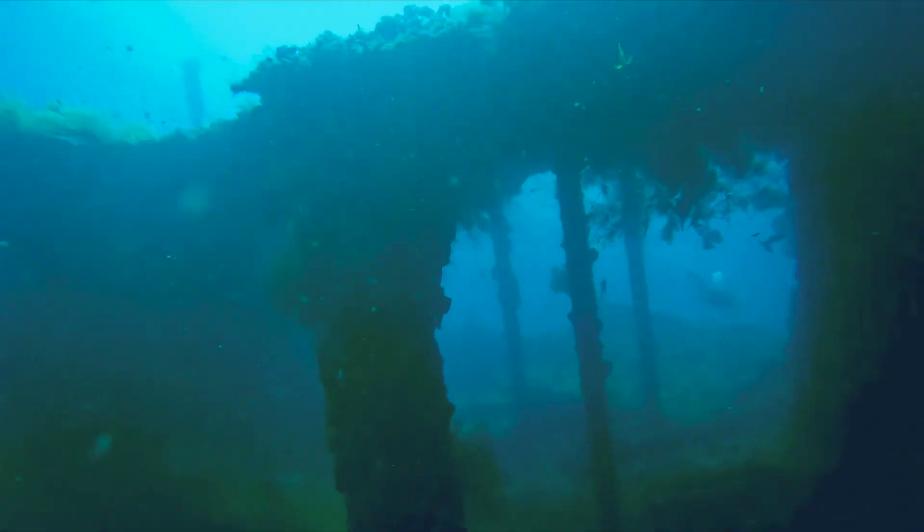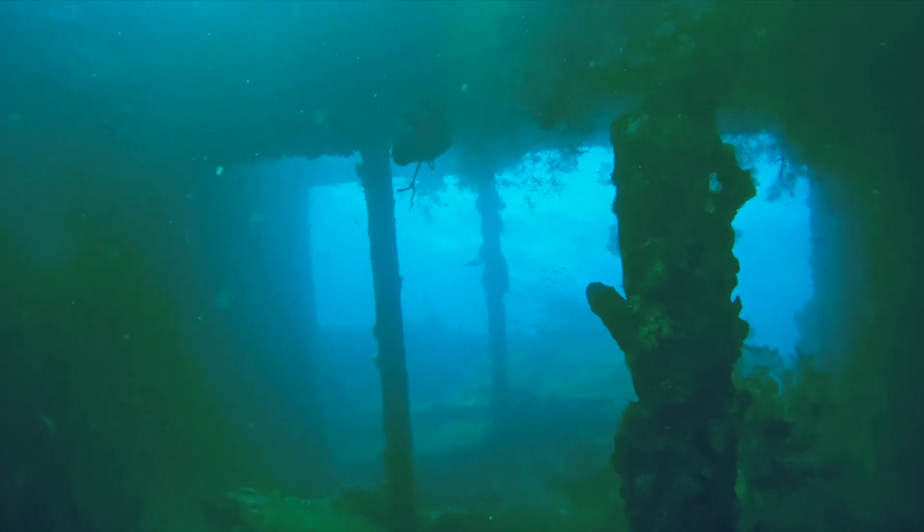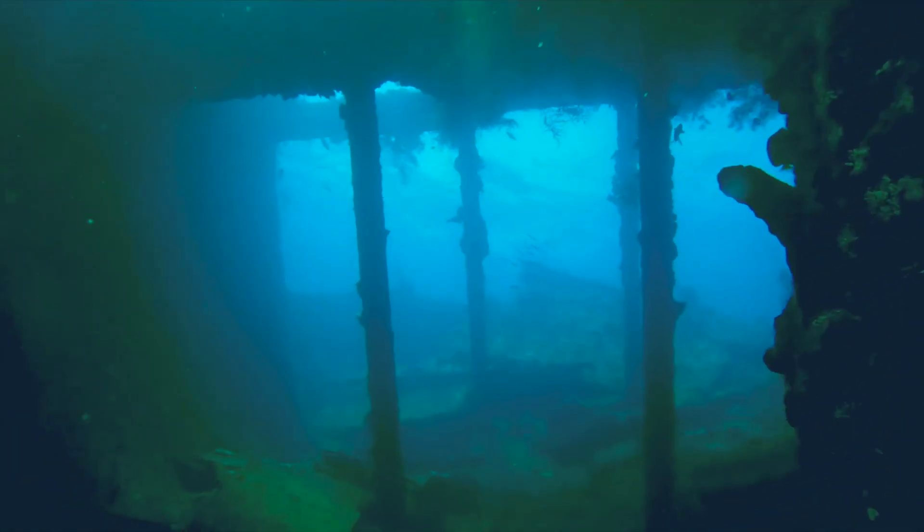My first dive took place at the US Liberty shipwreck. This American vessel was sunk by the Japanese in World War 2, and now it has become home to some rather alien looking life forms.